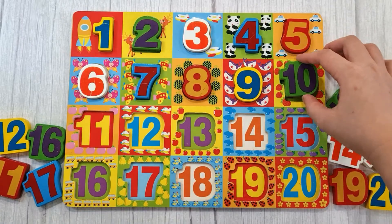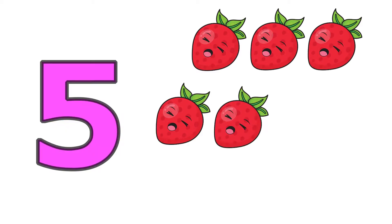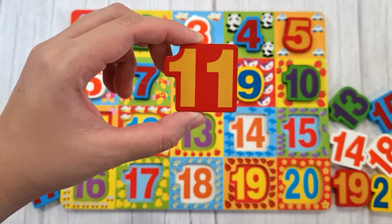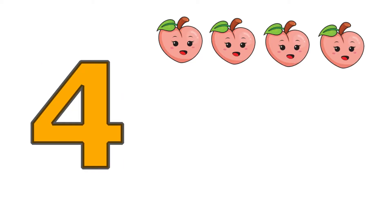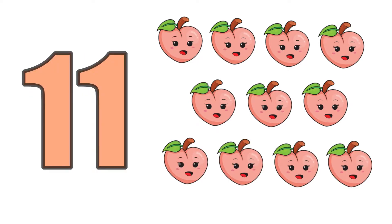Ten, one, two, three, four, five, six, seven, eight, nine, ten. Ten strawberries.